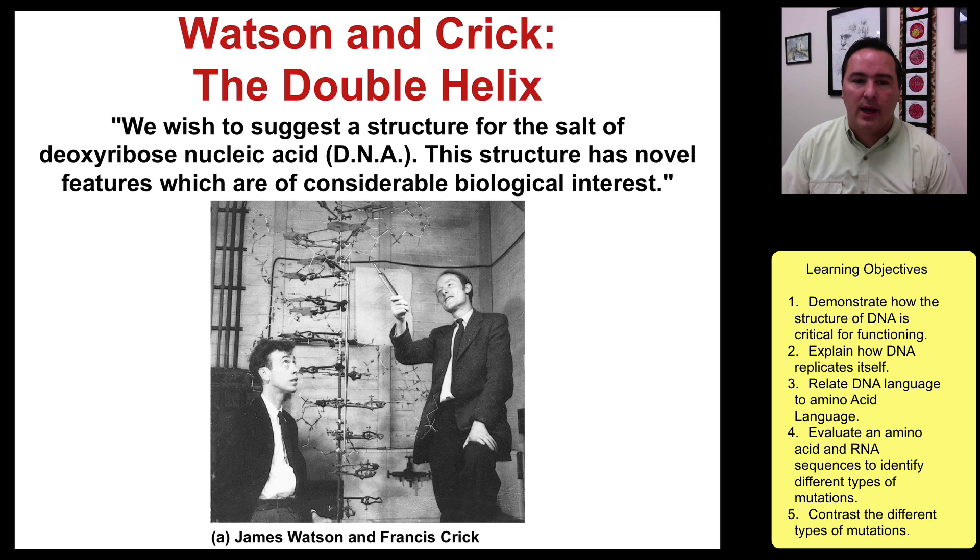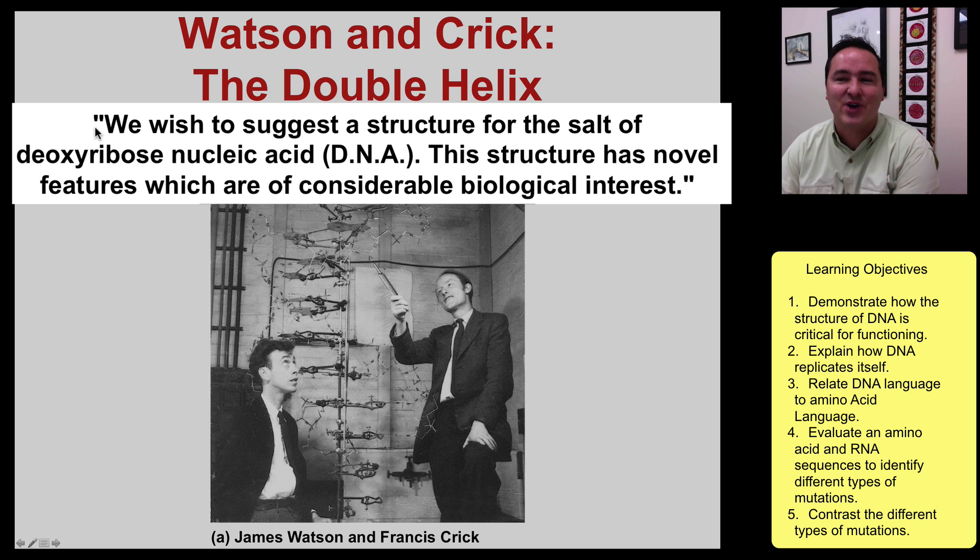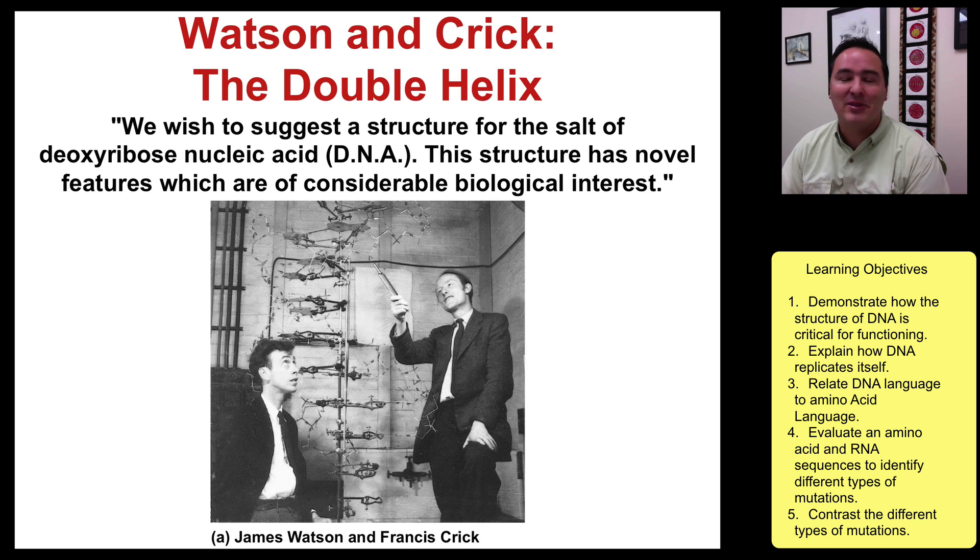They're the ones that wrote a paper, and this is the very first line: "We wish to suggest a structure for the salt of deoxyribose nucleic acid, DNA. This structure has novel features which are of considerable biological interest." I always think that's probably the understatement of all science sentences ever, because really DNA has been the key to modern biology. Watson and Crick were able to actually see those photographs that Rosalind Franklin had made, and together with the models they had been working on — they were more theorists — they were able to put it all together and come up with the structure of DNA.